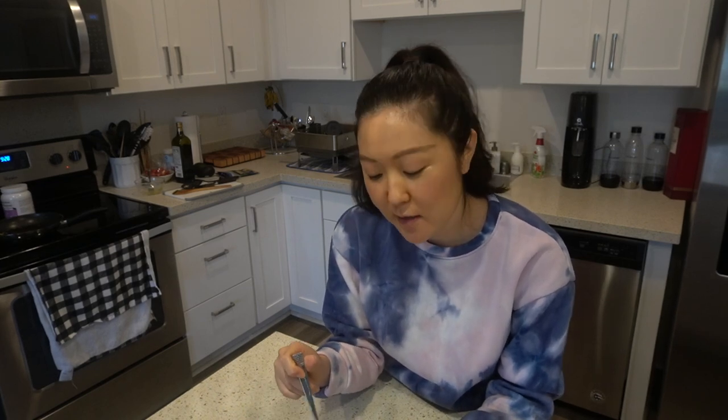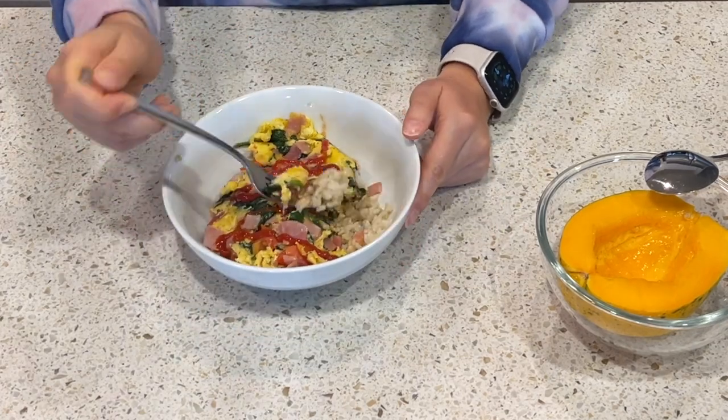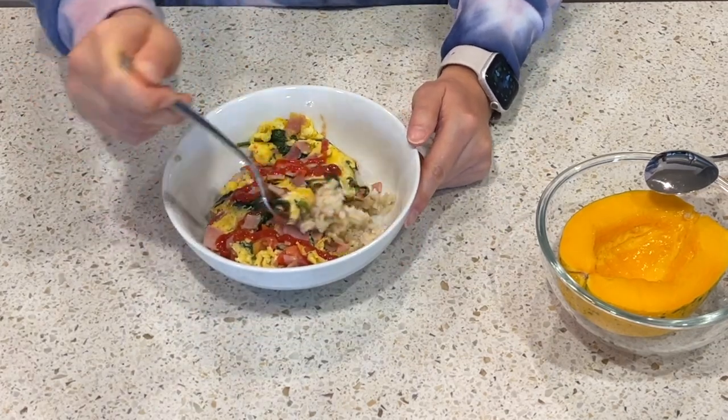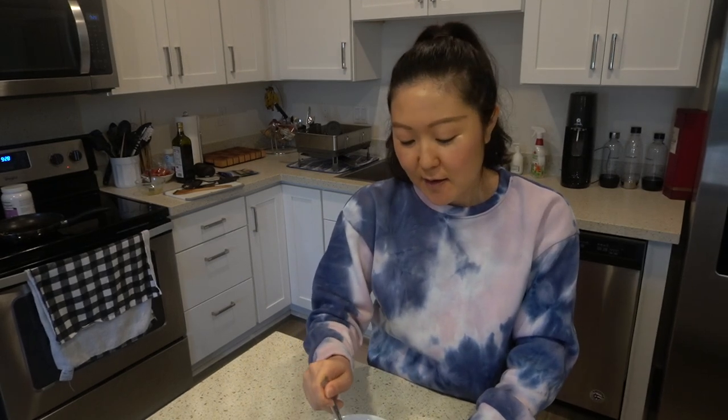The funny thing about our place right now is we don't have chairs yet, so we either sit on the ground or we stand and eat. I'm just going to stand and eat this. Very, very good.